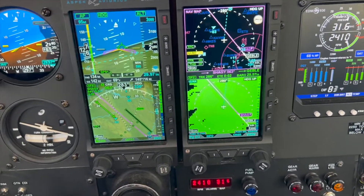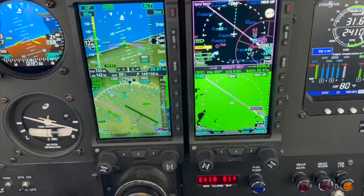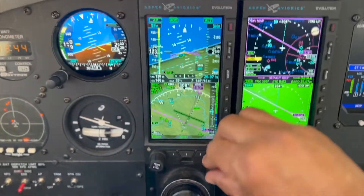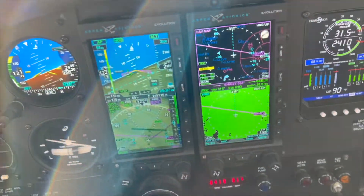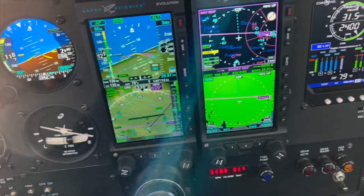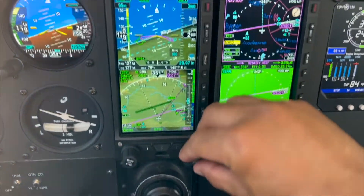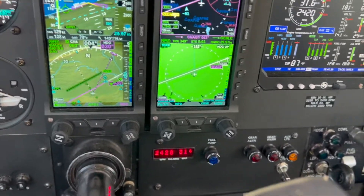6 Mike Alpha, you're currently five miles from Shaggy, turn right heading 030, maintain 3,000 until established on the final approach course, cleared RNAV 6. Maintain 3,000 heading 030 until established, RNAV 6. Radar contact, downtown Alphabeter 2-9, RNN-7, maintain at or below 4,500. 2-9-9-7, will maintain below 4,000.